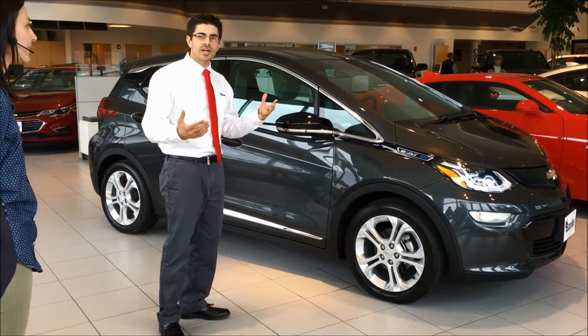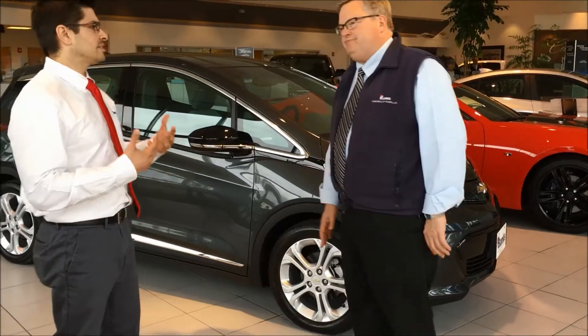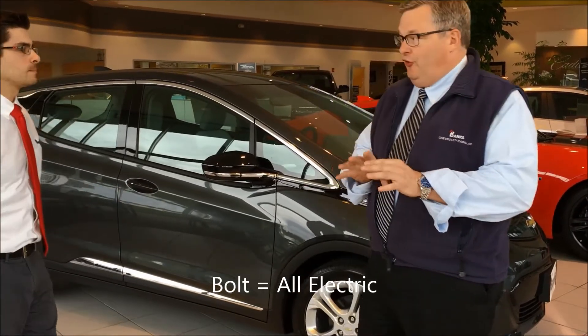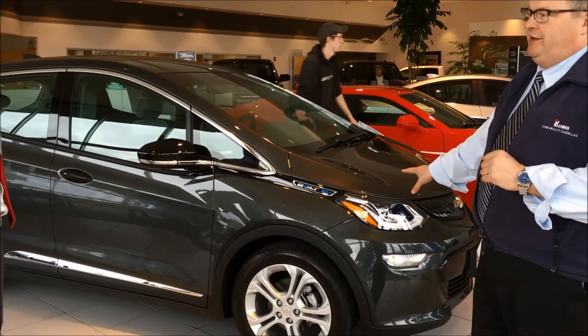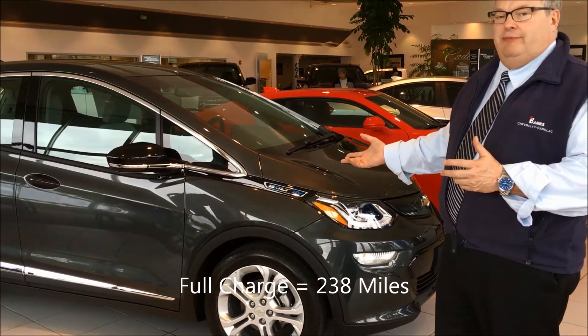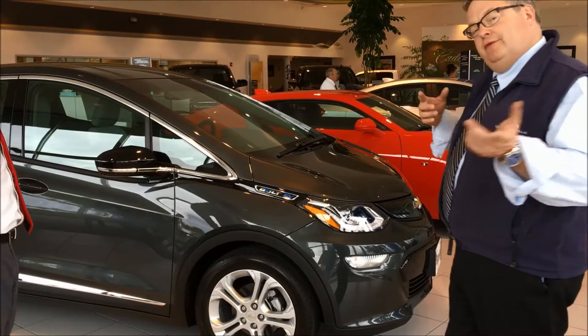Tim, can you give a quick overview — how long to charge this car, how do you charge it, does it take gasoline? The Chevy Bolt is all electric, so unlike our Volt which is electric and gas, this is only electric. With a full charge, this car is rated to go 238 miles, so for a lot of people that will meet their daily needs for all-electric driving.